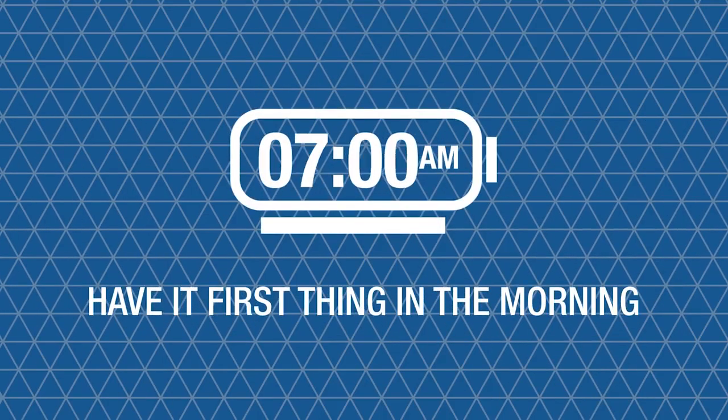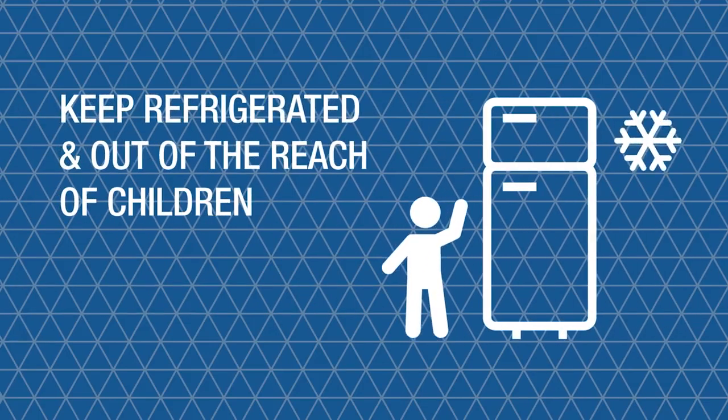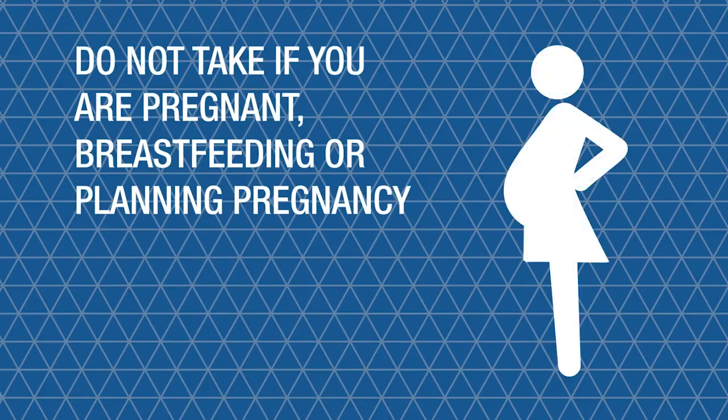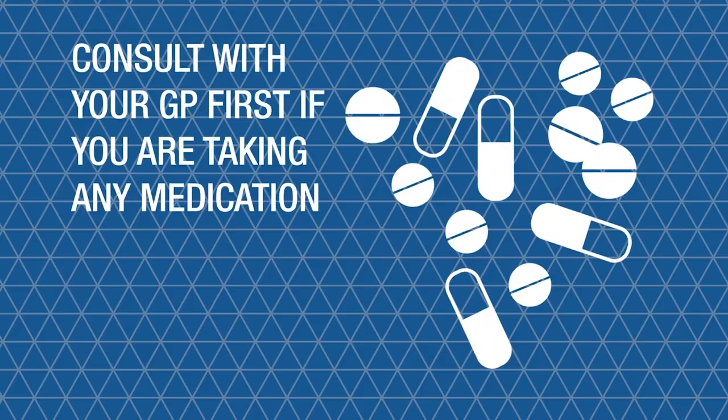I recommend having it first thing in the morning to get your day moving. Keep it refrigerated, out of the reach of children, and do not take if you're pregnant, breastfeeding, planning pregnancy or taking medication without consulting with your GP first.